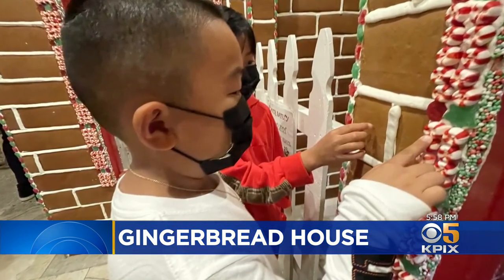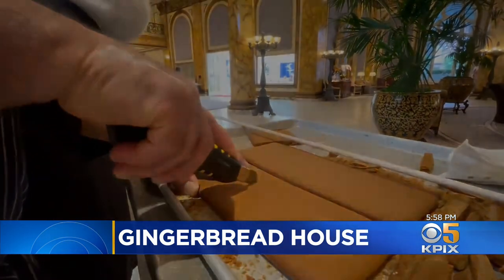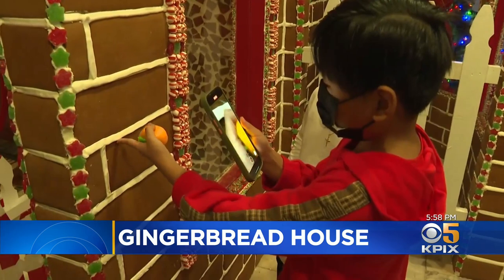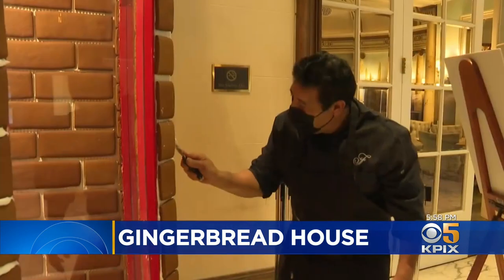Thank goodness he ordered hundreds of extra bricks — even the bakers couldn't resist. 'I taste it when I bake it. Sometimes I have a little piece of ginger cookie with a little coffee because it's really good.' Six-year-old Aiden Jovez didn't even have to taste it to like it: 'I like the lights.' Quigley added, 'I'm working for them — to make them happy, to see everything in here.'